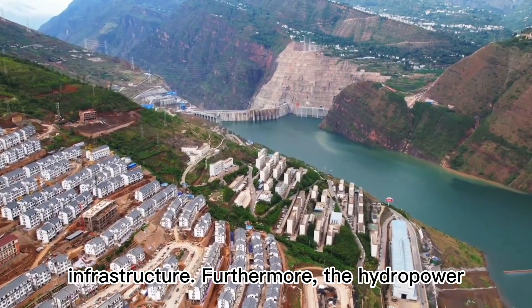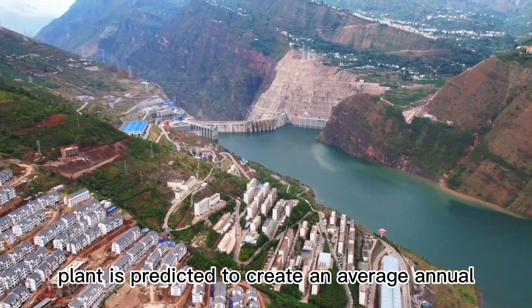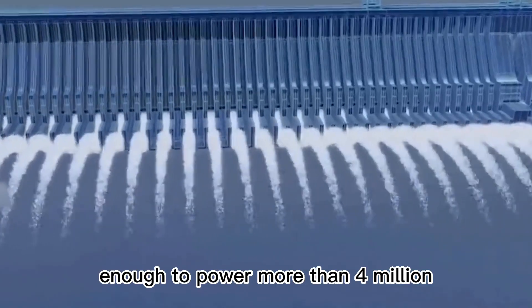Furthermore, the hydropower plant is predicted to create an average annual power output of 1.1062 billion kilowatt-hours, which is enough to power more than 4 million households.